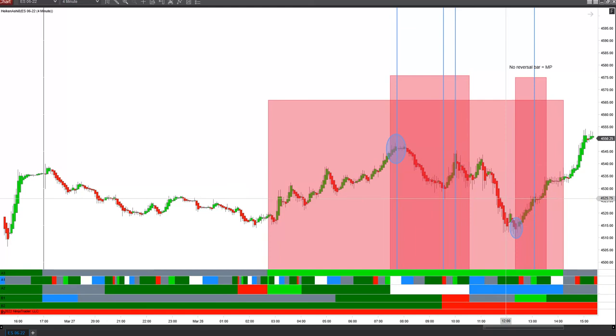Then we zipped down into the low of the day, which came in right at the beginning of the second time segment. We took that up — our first point for potential reversal was the green block here on a1. We did not get a reversal bar, therefore turning that into a midpoint opportunity, meaning that move was going to at least extend that same amount it went in.